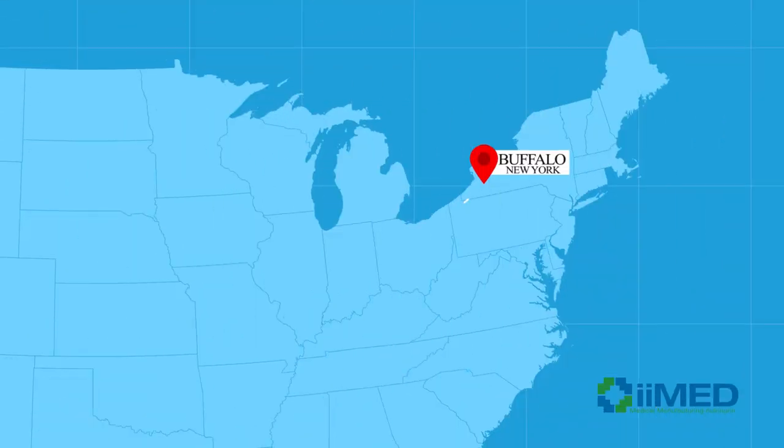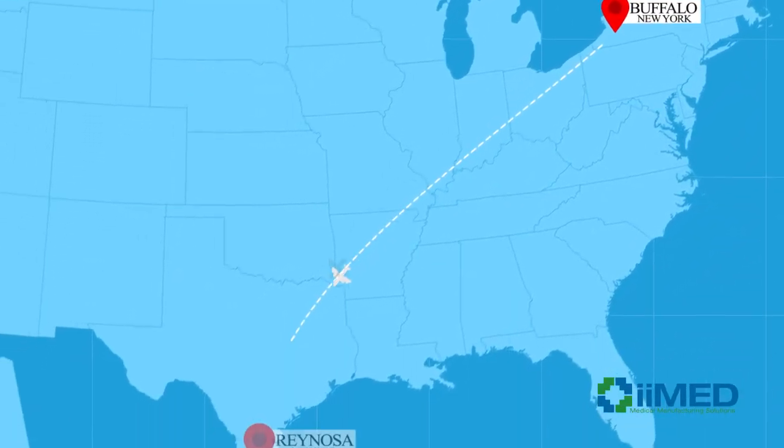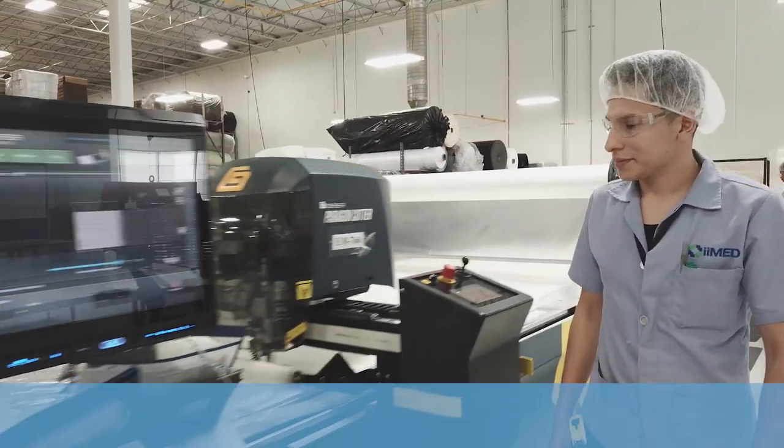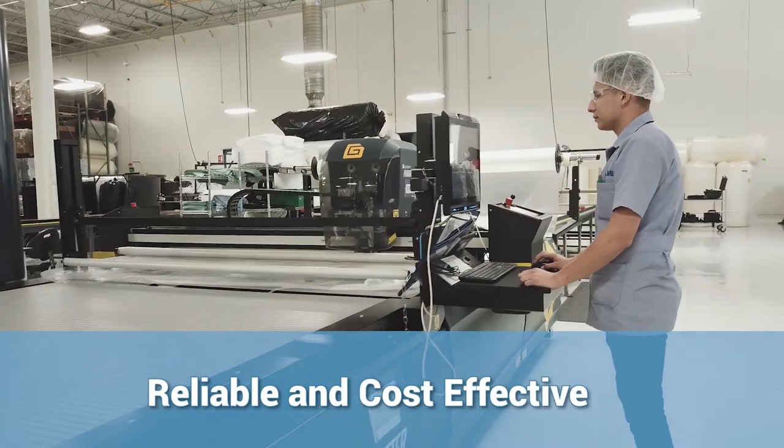E-Med Medical Manufacturing Solutions, with its headquarters in Buffalo, New York, and its manufacturing facility in Reynosa, Mexico, offers contract design manufacturing solutions that are both reliable and cost-effective.